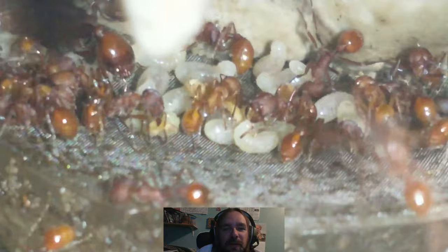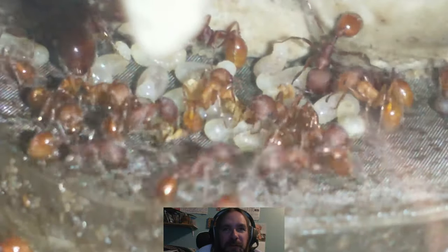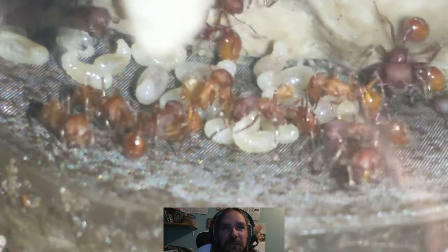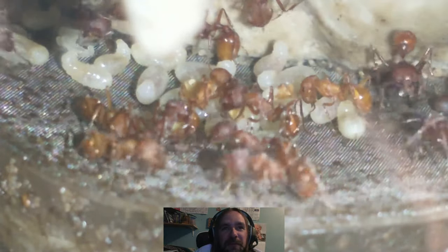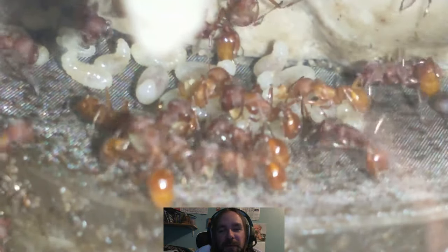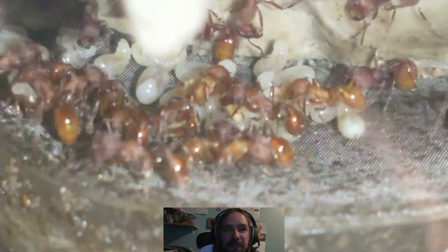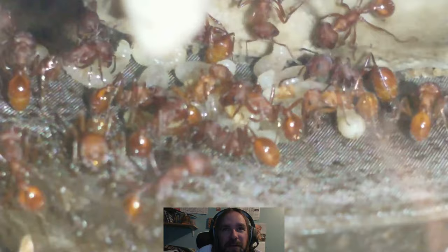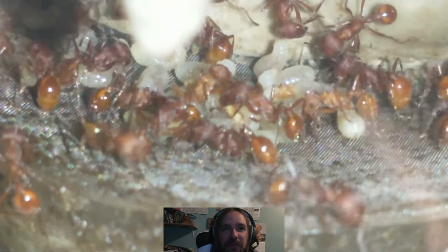I'm going to try to get more harvester ant colony videos out there. I do love the harvester ants — they're a really cool-looking ant. All my other ants are in the basement, not really doing much, kind of just hanging out getting ready to hibernate, even though it has been 70 degrees here.